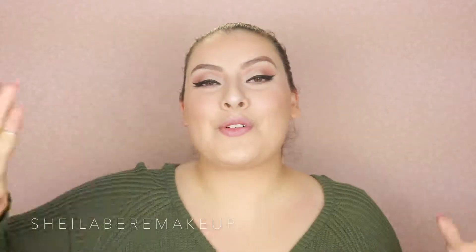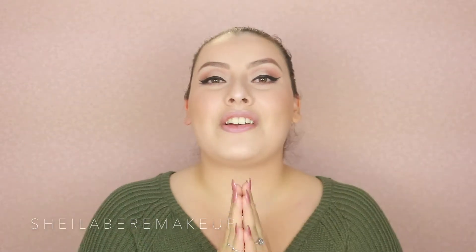Hi everyone! Welcome back to my channel. So for today's video, I have a very, very exciting video. I'm really, really excited about this video.